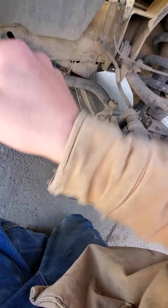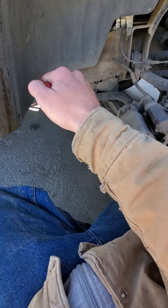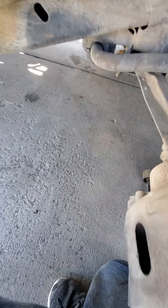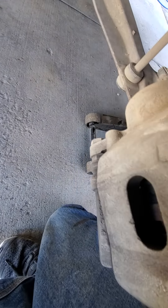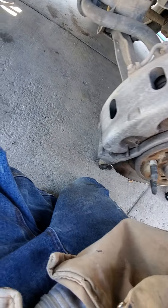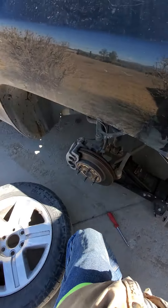Just get the pry bar in there and give it a little pry back. That way you can sometimes break the caliper loose so you can slide it off without having to decompress the pistons too much. These are dual pistons so they're going to be pretty fun to deal with.